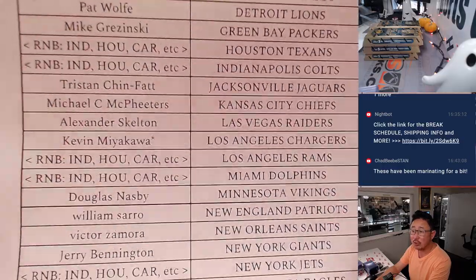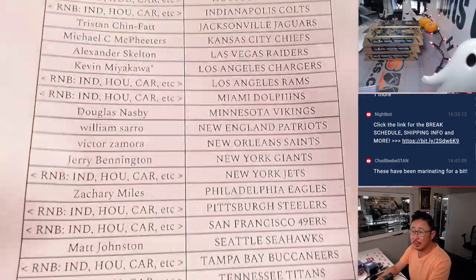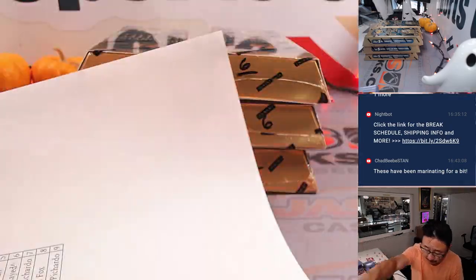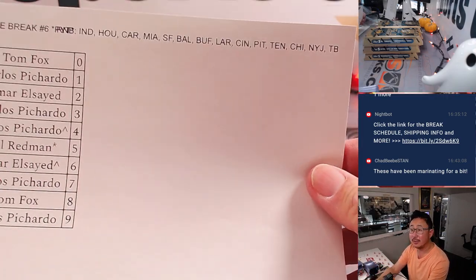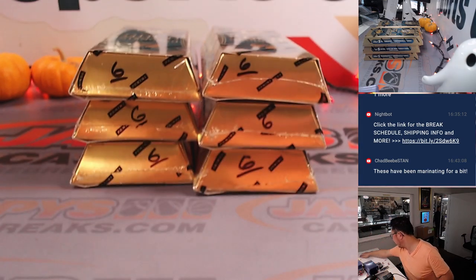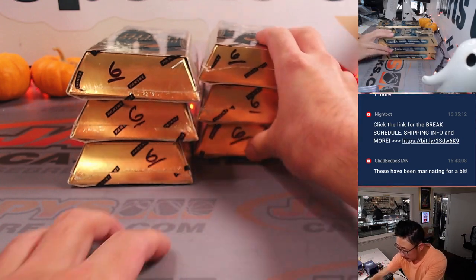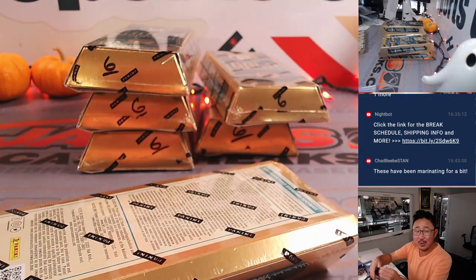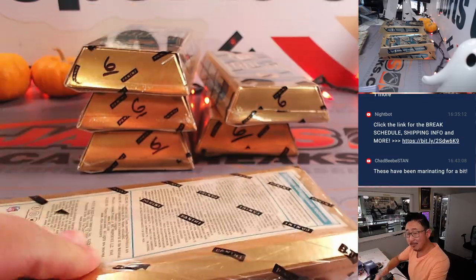Kevin ended up with LastBotMojo with the Chargers. We did a big random number block group here, done in a different video, but here are the results. Featuring all those teams, and now it's a serial number style break. Mark those 6 so we know they're from the same case, and good luck.